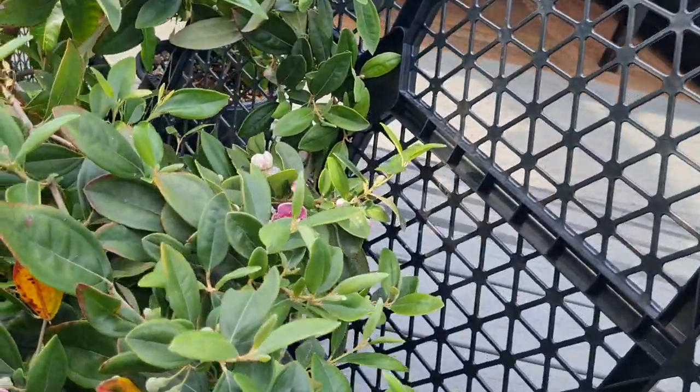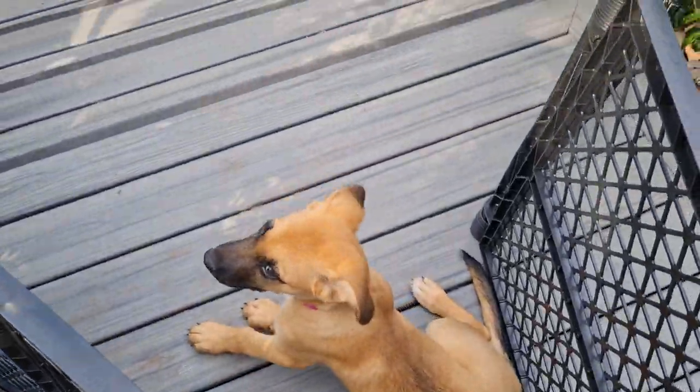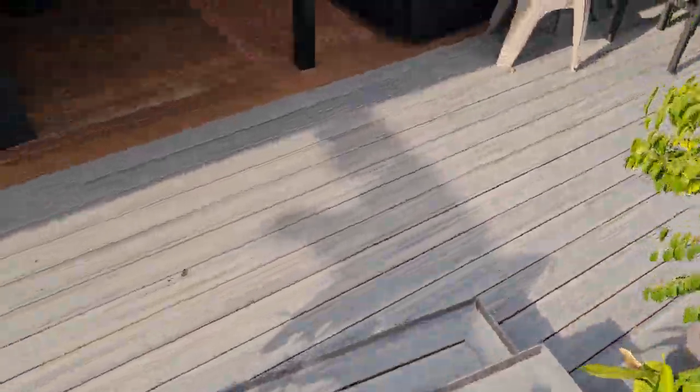I've got a mad amount of fences everywhere because we've got a new little garden helper who's arrived and getting into everything.